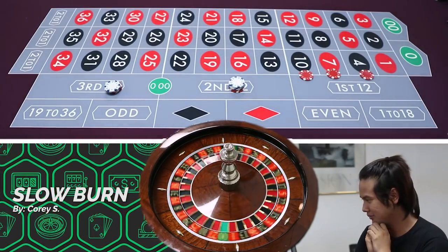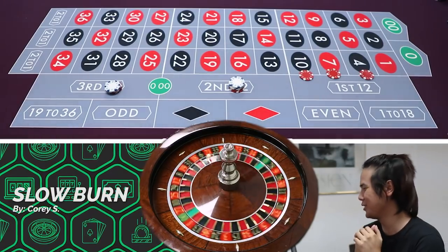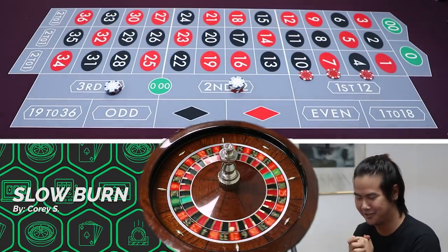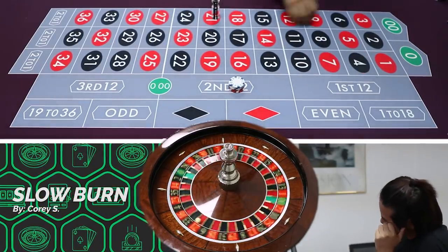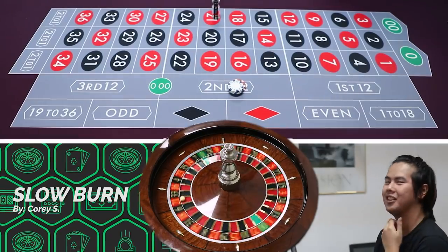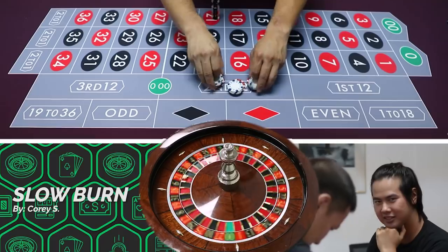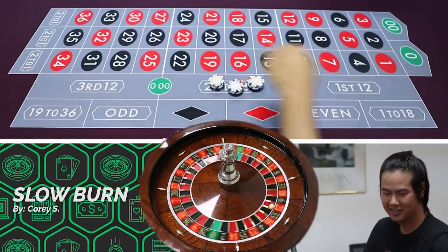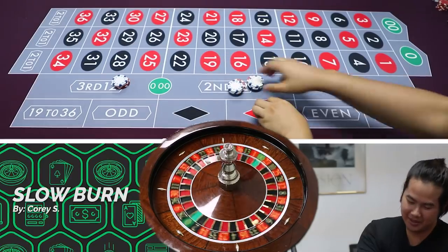I'm nervous. I'm looking to win $10 and I'm so nervous. This is not a Timmy system — Timmy systems are like triple Martingale, all-in, whatever. This is realistic gambling, and I would agree with Alex on that.